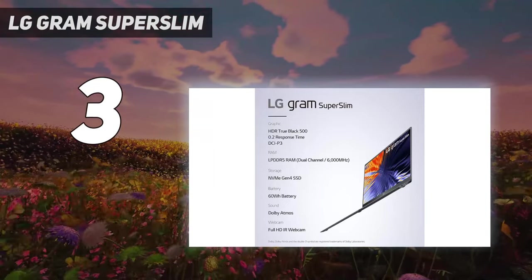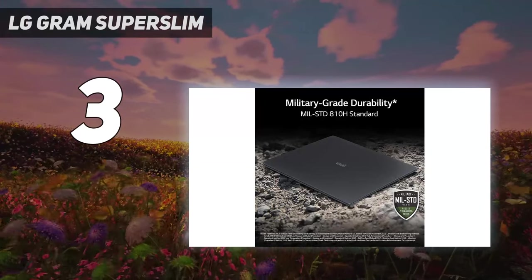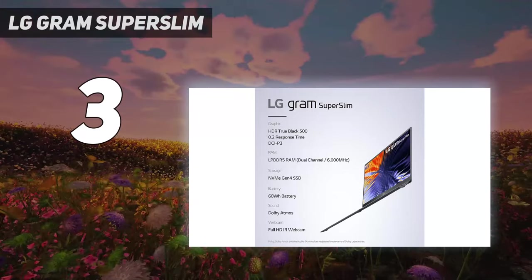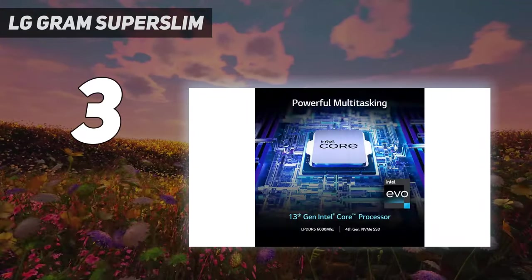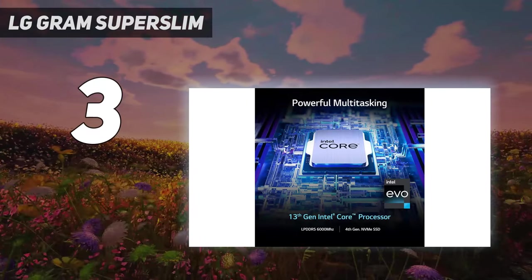Thin, light, and powerful? You're probably waiting to hear that it has terrible battery life — think again. Apparently LG also shoved a large battery into the Gram Super Slim, because it lasted 11 hours and 38 minutes on our battery test.